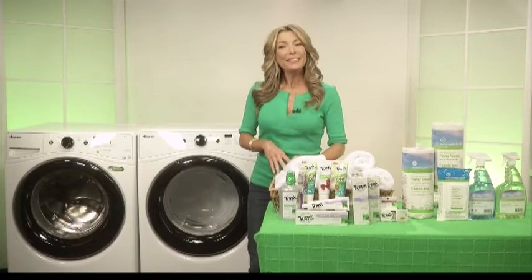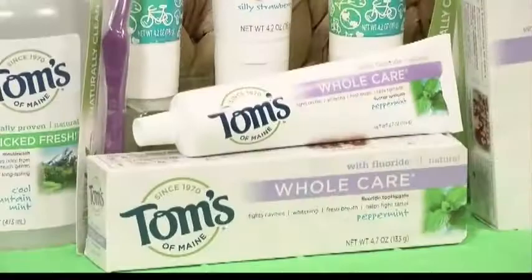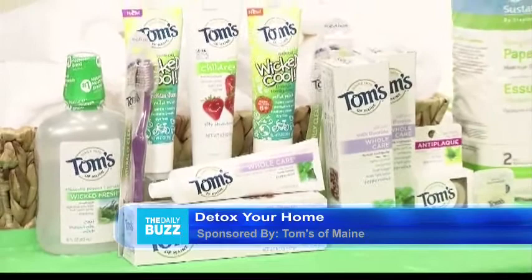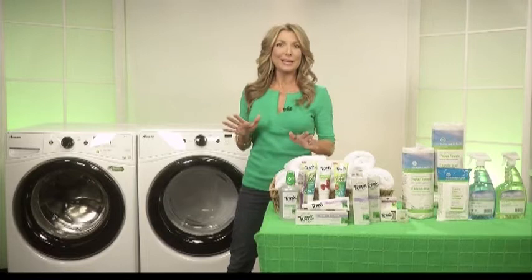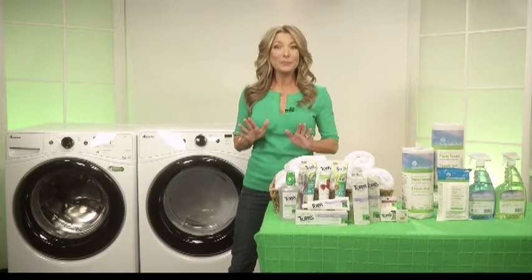Take a look at the products that you're using right now, see what's really in them, and then consider switching to a natural brand like Tom's of Maine Whole Care Toothpaste. It has no dyes, no bleaching chemicals, and no artificial sweeteners. It's a natural toothpaste that whitens teeth by removing surface stains, it offers cavity protection, and it comes in many great flavor options. Plus, Tom's of Maine packaging is fully recyclable, even your toothbrush, through TerraCycle.com.